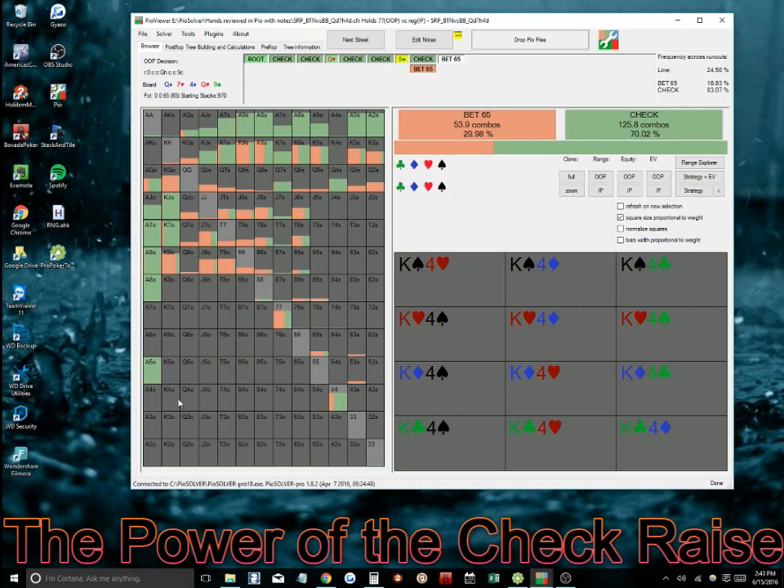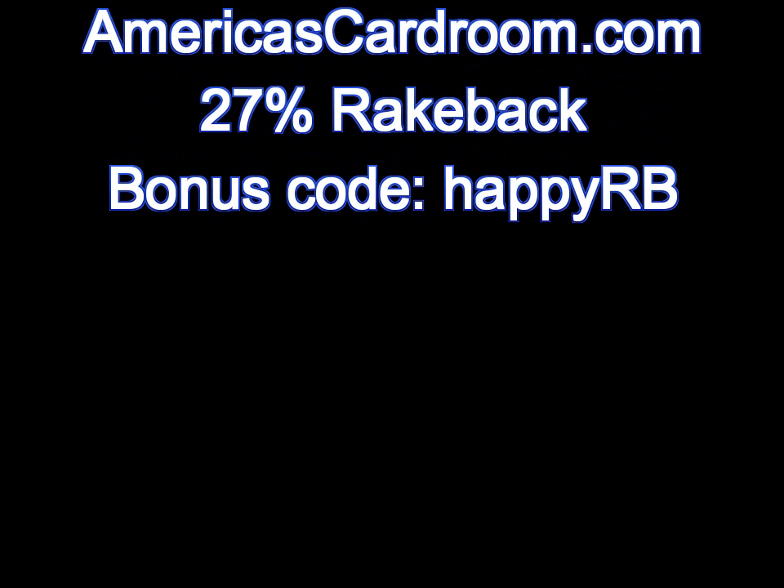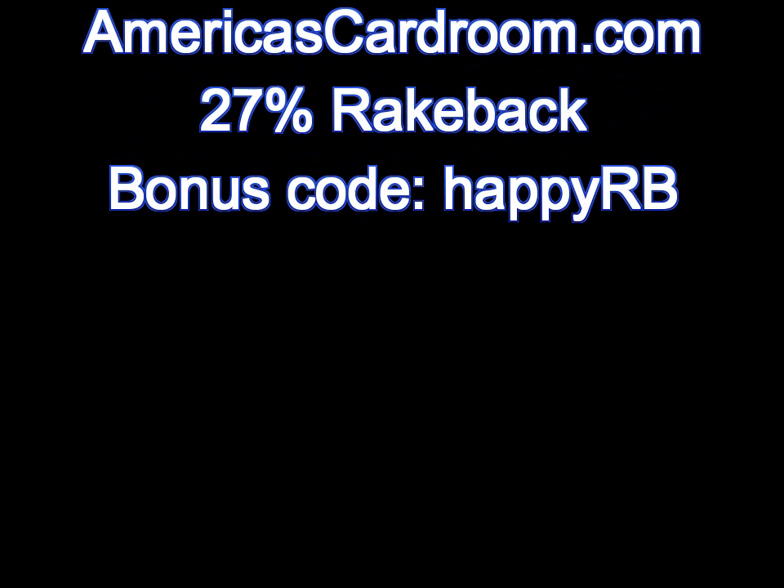I thought that was a pretty cool hand and I hope everybody finds it interesting. It's a pretty quick analysis — leave a comment and let me know what you guys think. If you want to see another video on something else, leave a comment and let me know your thoughts. If you're looking for a place to play, you can get 27% rakeback by using the bonus code HAPPYRB at americascardroom.com.